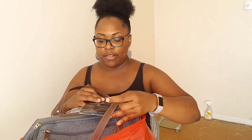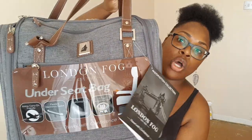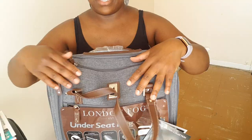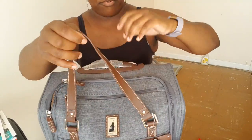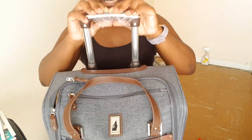First thing I'm going to show you guys is from TK Maxx — it's luggage from London Fog. I do have London Fog suitcases, I love this stuff. It's an under-seat bag, and this is what it looks like. It's got pockets on both sides, a zipper at the top, another zipper, and leather or pleather straps with a pull-up handle so you can wheel it — it's got four wheels.